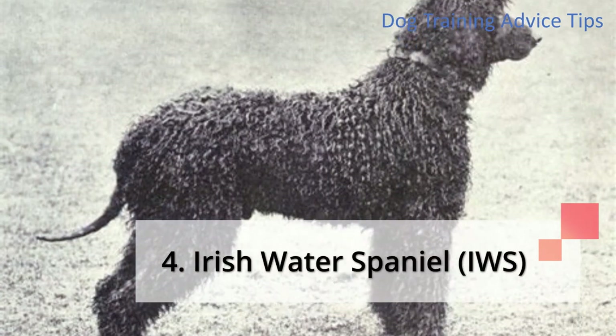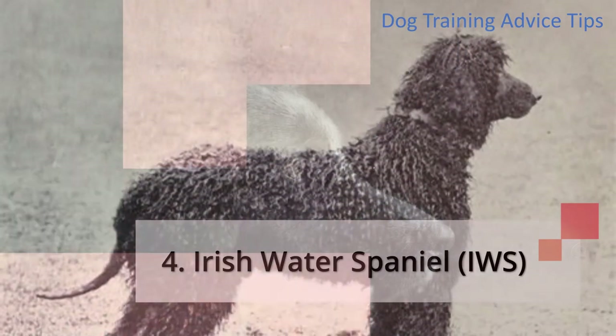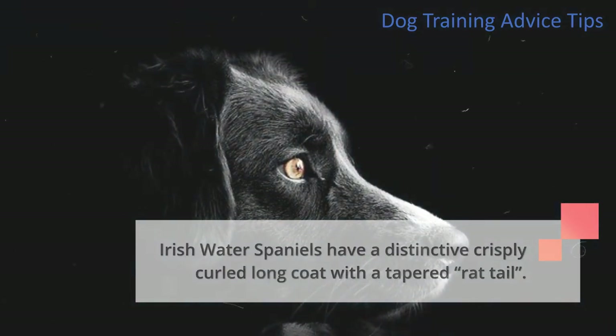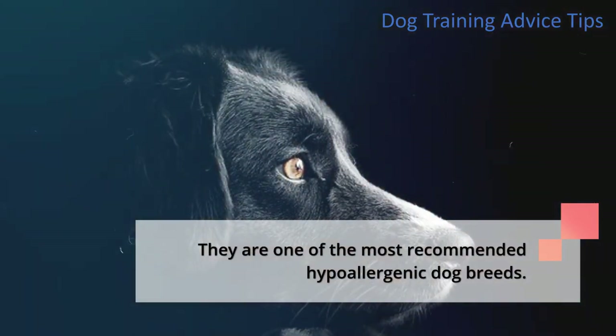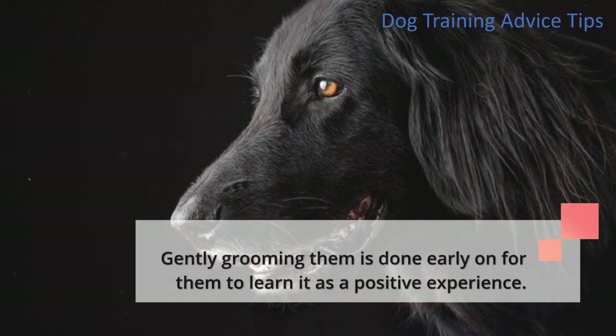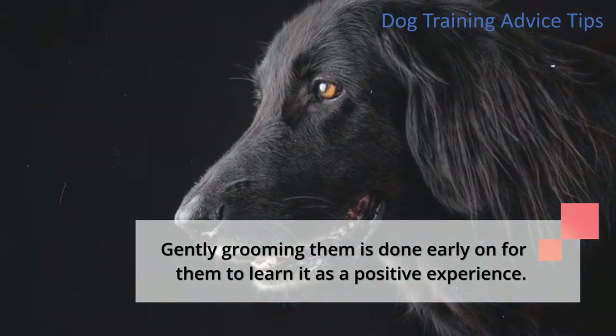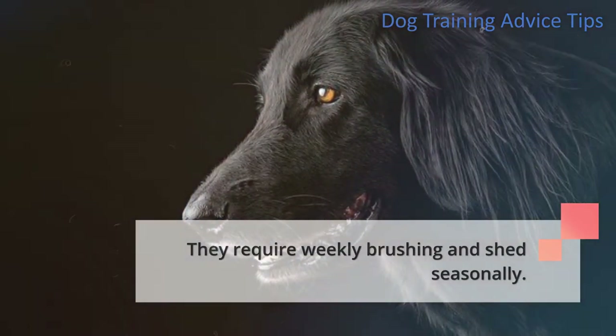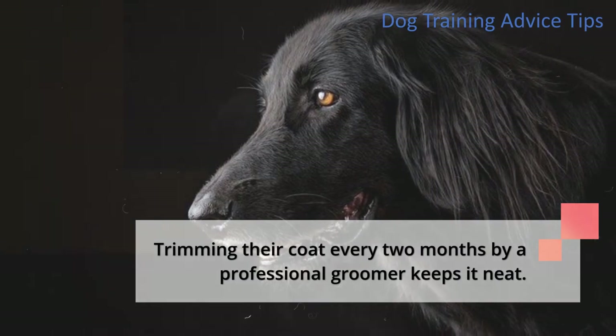4. Irish Water Spaniel. Irish water spaniels have a distinctive crisply curled long coat with a tapered rat tail. They are one of the most recommended hypoallergenic dog breeds. Gently grooming them is done early on for them to learn it is a positive experience. They require weekly brushing and shed seasonally. Trimming their coat every two months by a professional groomer keeps it neat.